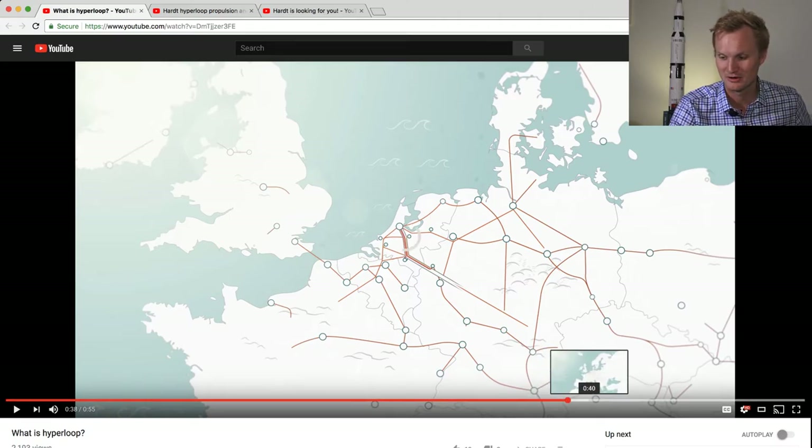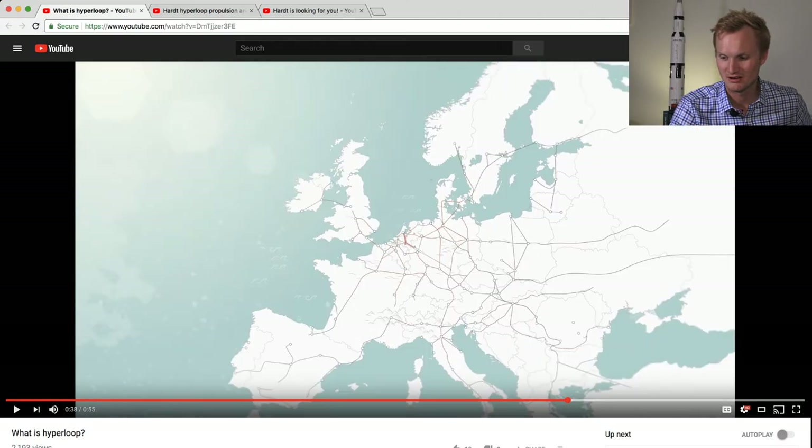But as we scroll out, we see it all Europe-wide, even stretching into Turkey in the east and across the ocean to the UK, and again across the Irish Sea to Ireland. That's really fun and fascinating to see.